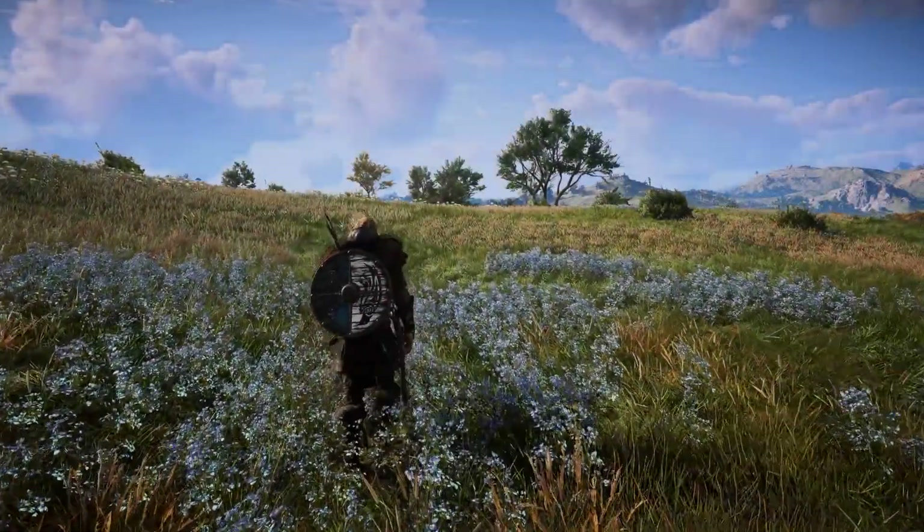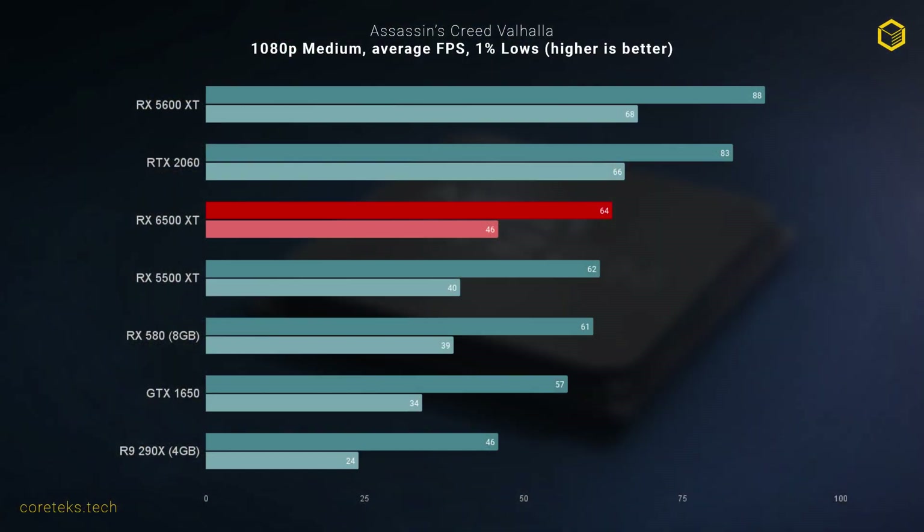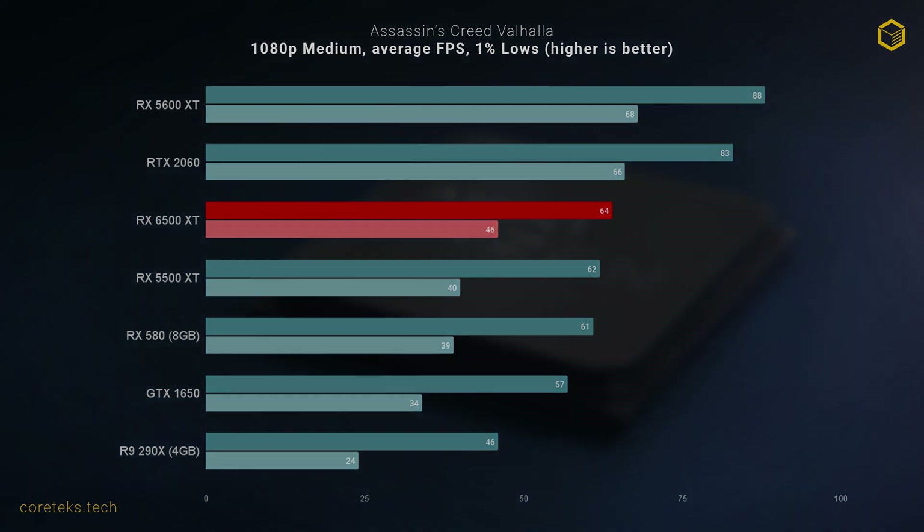Looking at actual games, starting with Assassin's Creed Valhalla. At 1080p medium settings, the 6500 XT performs about where you'd expect, just edging out the 5500 XT. But when you consider it's only a measly 3 frames ahead of the aging RX 580 from five years ago, performance here seems lackluster. I'm expecting the upcoming Nvidia RTX 3050 to land in the RTX 2060 ballpark, so I've included the 2060 in these tests — and it's on another tier entirely.